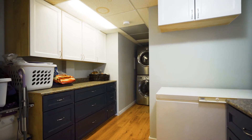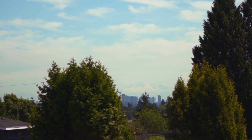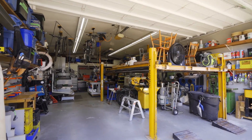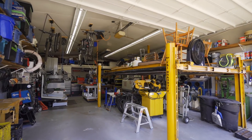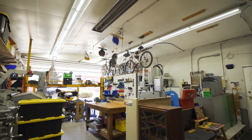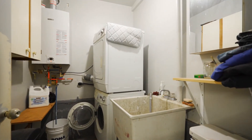Upstairs is another one-bedroom rental suite with Mount Baker mountain views. And what's more, right in your backyard is a 1,100 square foot workshop garage, complete with its very own hoist, powder room, laundry and brand new LED lighting. It's a mechanic's dream.